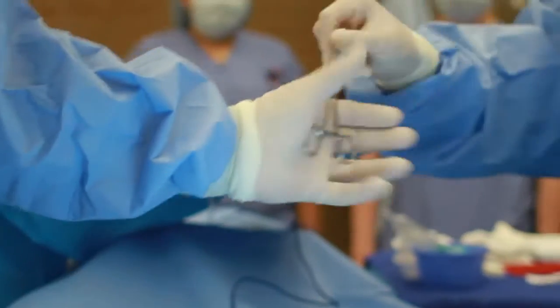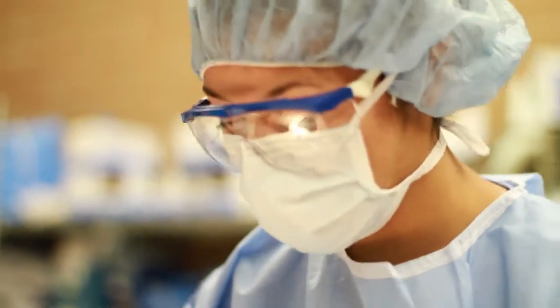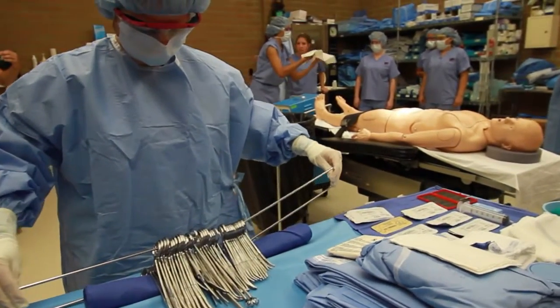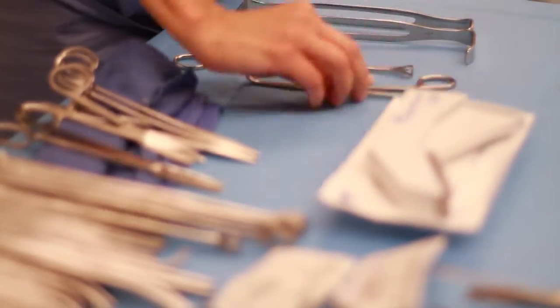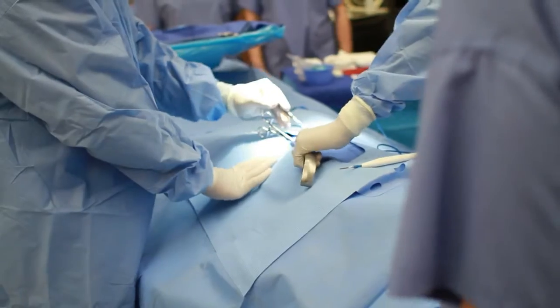Some graduates go on to become surgical reps. If they pursue a job as an orthopedic rep in an operating room, they travel from operating room to operating room and assist scrubs in how to do joint replacement implants — knees, hips, things of that nature.